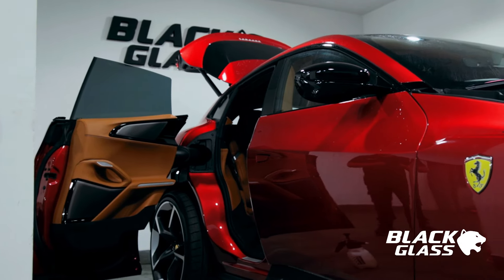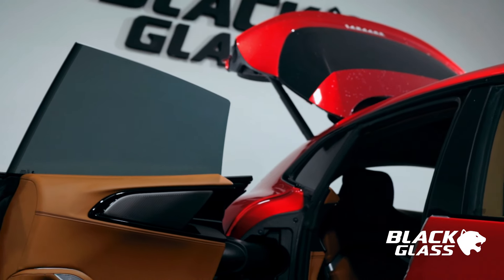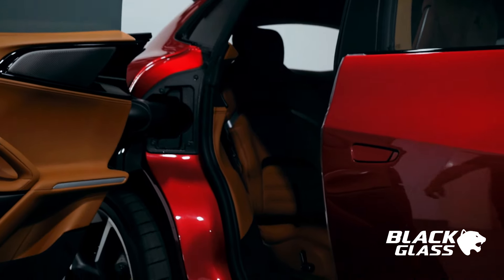One of the most interesting things about this car is the rear doors, which open like those of the Rolls-Royce Cullinan. But unlike the Cullinan, this car cannot offer a model with 5 seats.